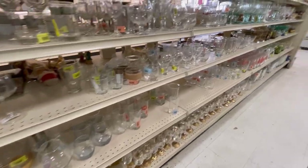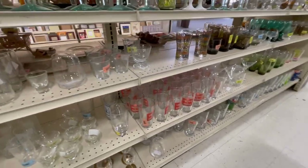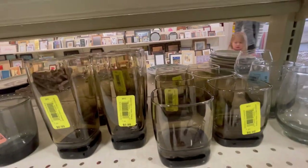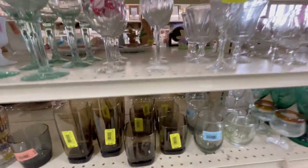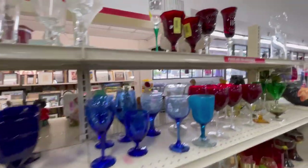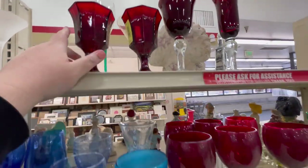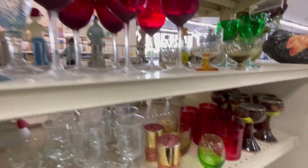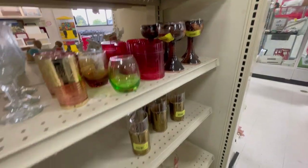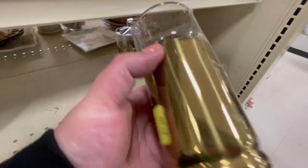Oh my goodness, so much to see. More glass, moseying along amongst the glass. That brown sits nice — I like the square, angular look to those. These may be Fostoria, I'm not sure — those are pretty. Don't really need to do any goblets at this point. I only really grab goblets if they're something pretty valuable or rare, just because we don't want to ship a ton.